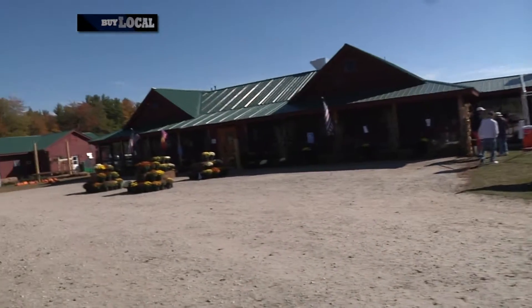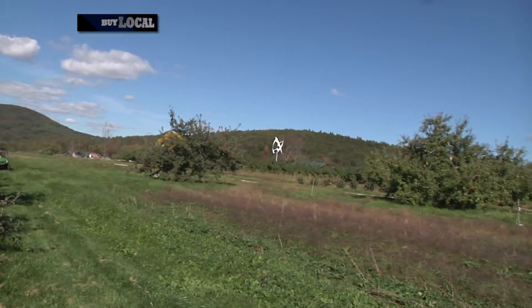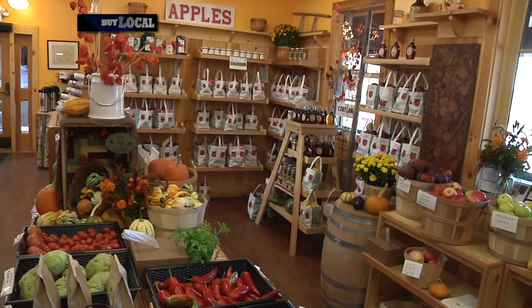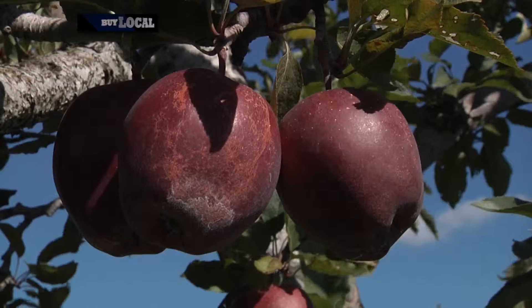Pie Tree Orchard is known for growing great local food and strengthening local community. Set on 85 acres overlooking the White Mountains in Sweden, Maine, Pie Tree Orchard was recently taken over by the King family in order to keep this beautiful land a working orchard and farm. In addition to a large variety of fruits, including pears, peaches, and apples,